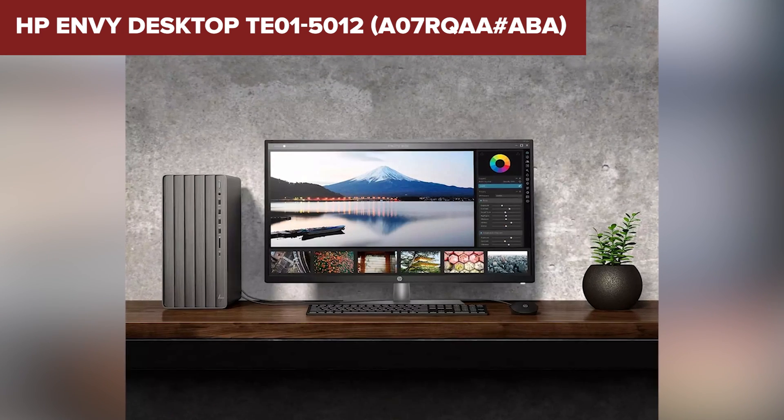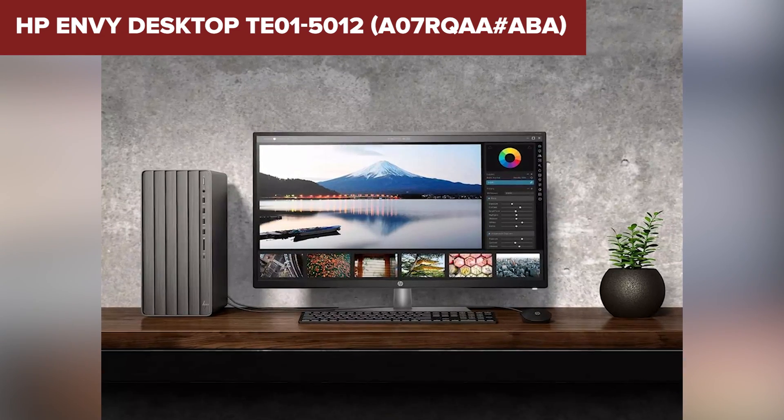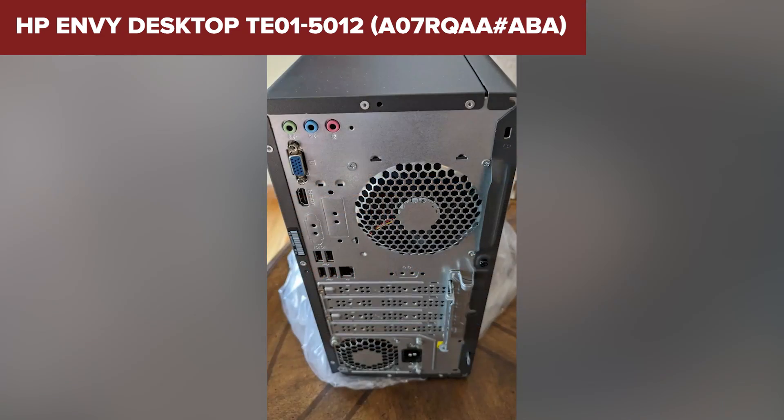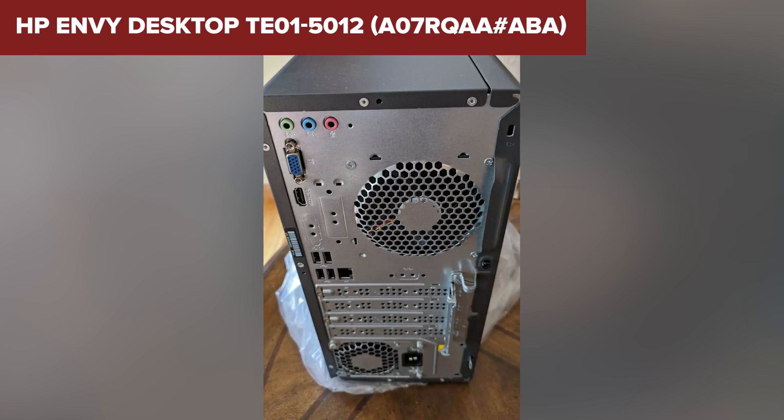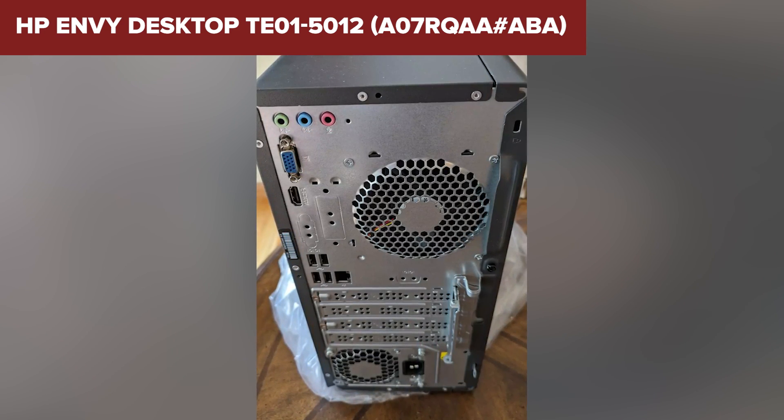However, the 8GB of RAM might feel limited if you're running multiple heavy applications simultaneously or working with large datasets. The lack of a discrete graphics card also means this desktop isn't ideal for gaming or graphics-intensive work like video editing.